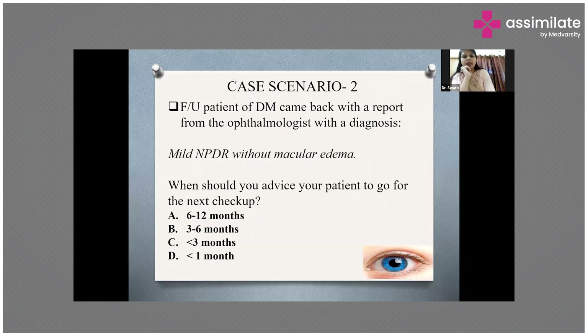The correct answer here is option A — 6 to 12 months. As I was explaining, screening a diabetic patient regardless of symptoms, if they come to you with an ophthalmology report, how you screen depends on their diagnosis. If the patient comes with no diabetic retinopathy, call the patient for the next eye screening one to two years later. If the patient comes with mild NPDR without macular edema — as in this case — you will screen the patient after 6 to 12 months.